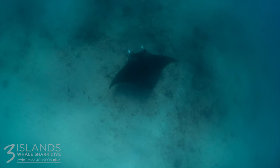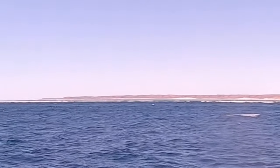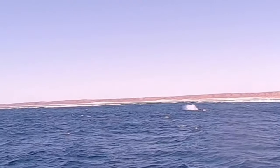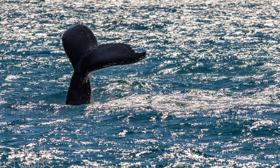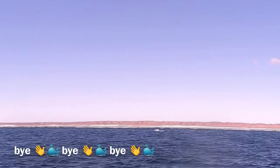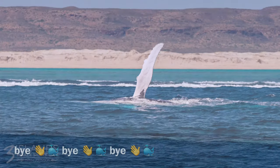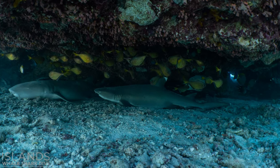After morning tea, we went in search for manta rays and humpback whales. We were very lucky to spot this playful baby humpback whale. After lunch, we had another snorkel before heading back. I highly recommend Three Islands Whale Shark Dive — their service was impeccable.